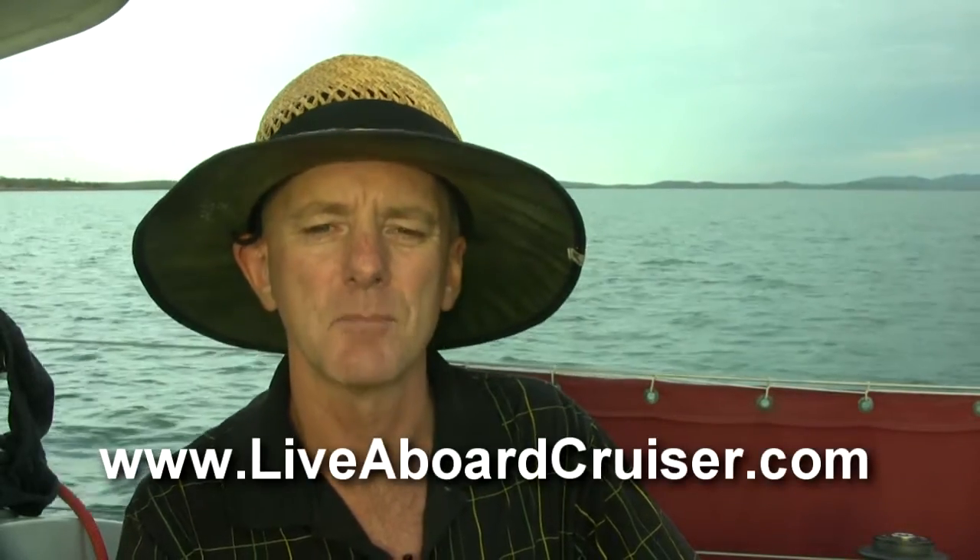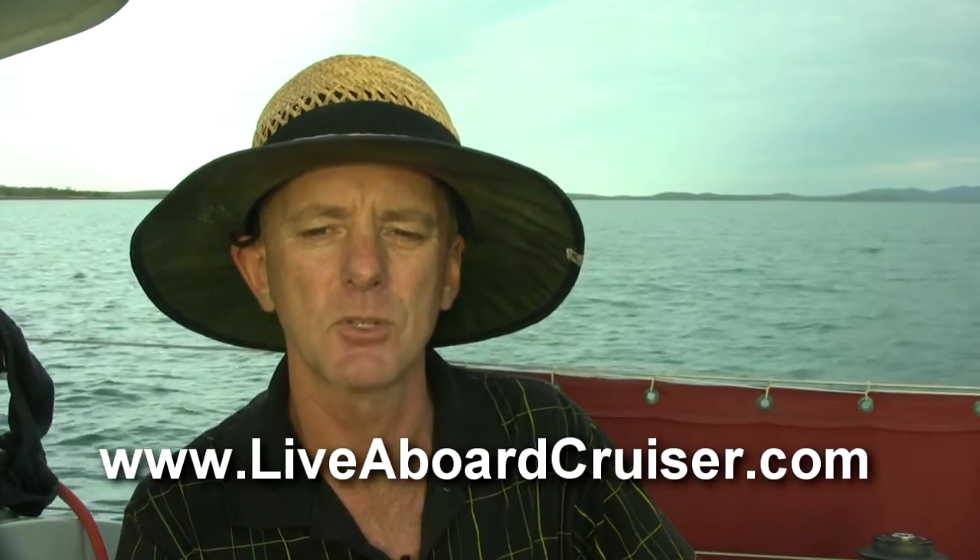I'm Peter Stroud and you can find more tips like this at liveaboardcruiser.com.